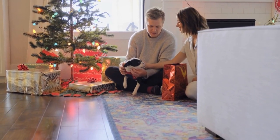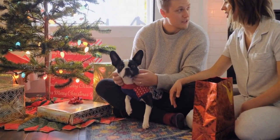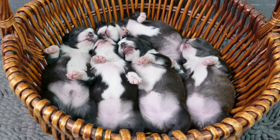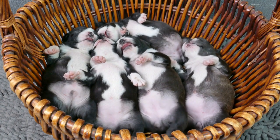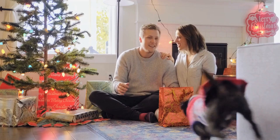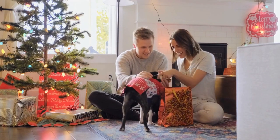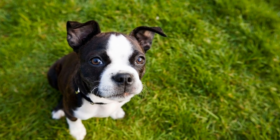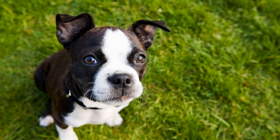One of the main advantages of making homemade dog food is that it allows us to have full control over the ingredients. We can choose high-quality proteins, such as lean meats like chicken, turkey, or beef, and combine them with a variety of vegetables and grains. This ensures that our dogs are getting a well-balanced meal packed with essential nutrients. Additionally, making homemade dog food allows us to avoid common allergens or ingredients that may be harmful to our furry friends.